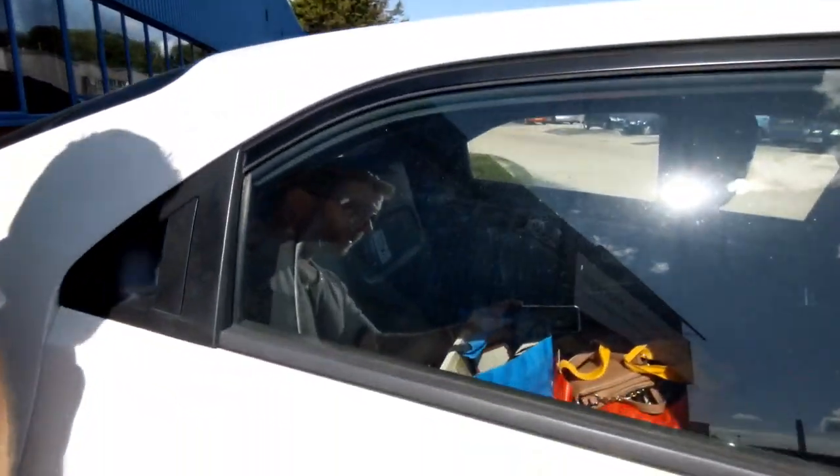Morning everyone, it's a lovely beautiful sunny Monday. I've just pulled over by the storage unit — I'm not going in at the moment — but I've got to go and do another pick up. As you can see the car's full from yesterday, well you can't because it's locked, so I've got to go and do another pick up.